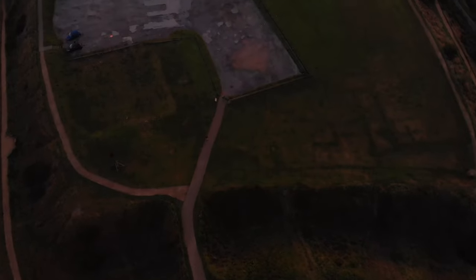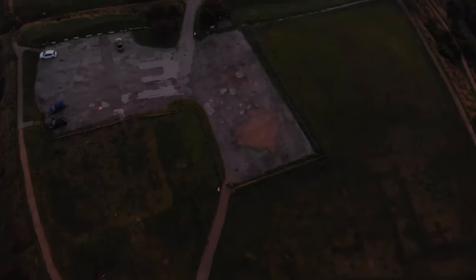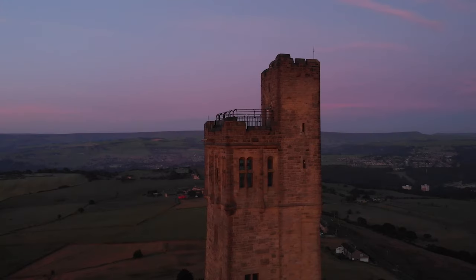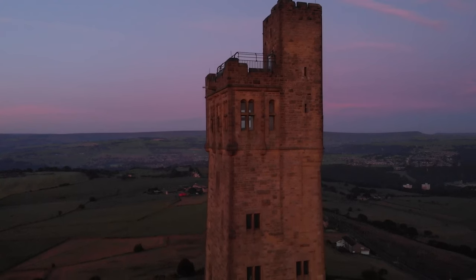The Grade II listed Victoria Tower at Castle Hill is by far the most conspicuous landmark in Huddersfield. The hill has been a place of recreation for hundreds of years, and it is the easily discernible remains of past occupation that have made it a subject of legends, speculation, and scientific study.